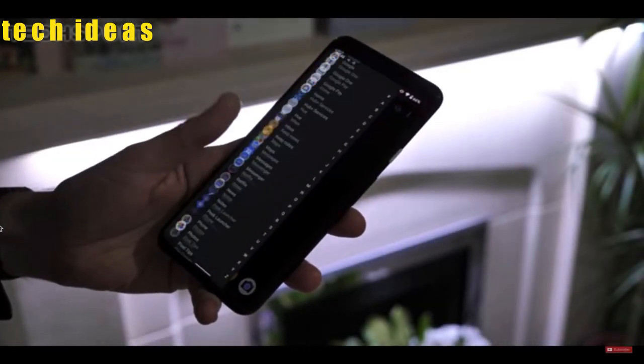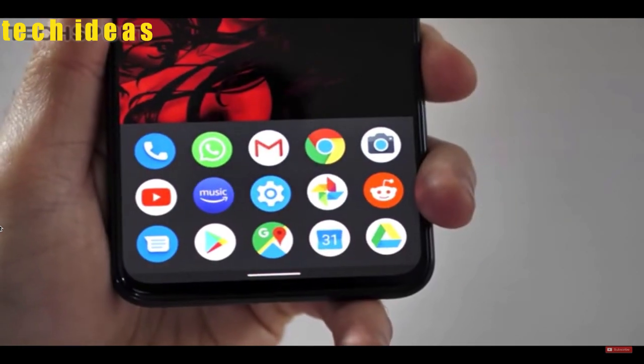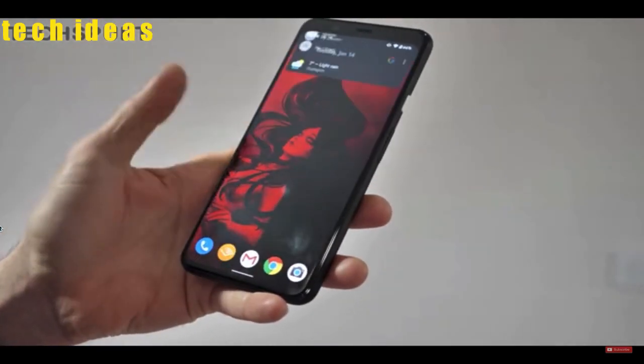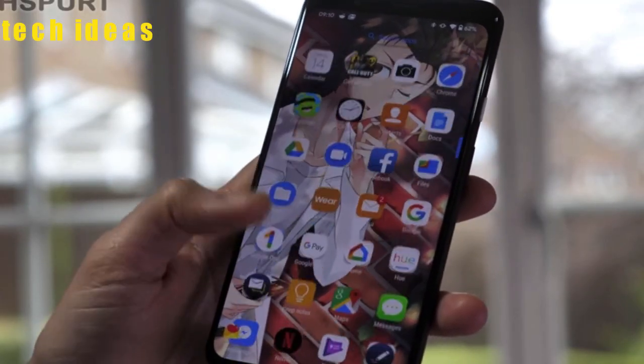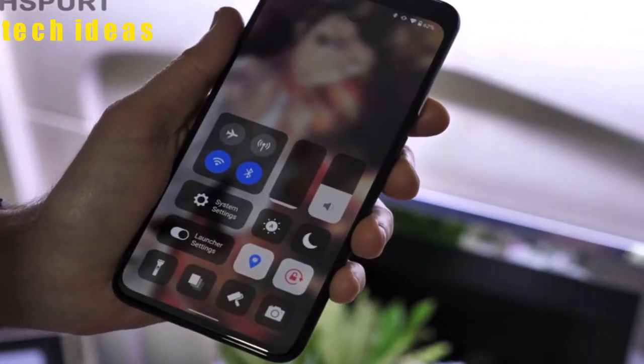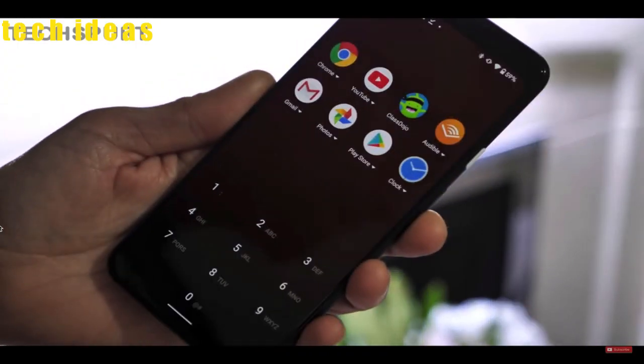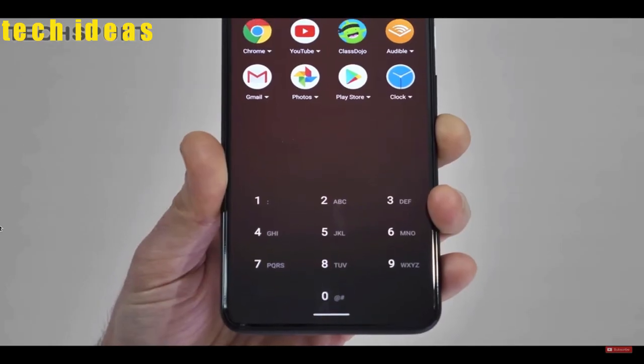Hello guys, welcome to my channel. One of the very best things about Android has always been how you can customize it exactly how you like. The quickest and easiest way to change the look of your Android phone is installing a launcher. A fresh launcher can radically change how you use your Android phone and gives you a very different and cool experience.